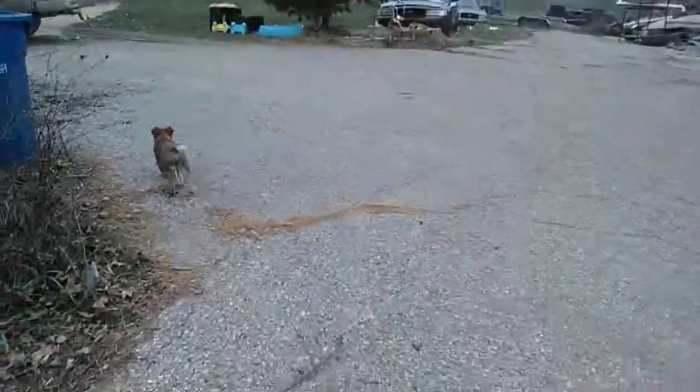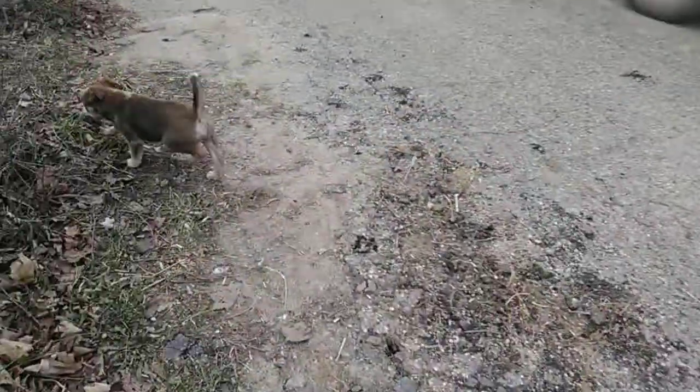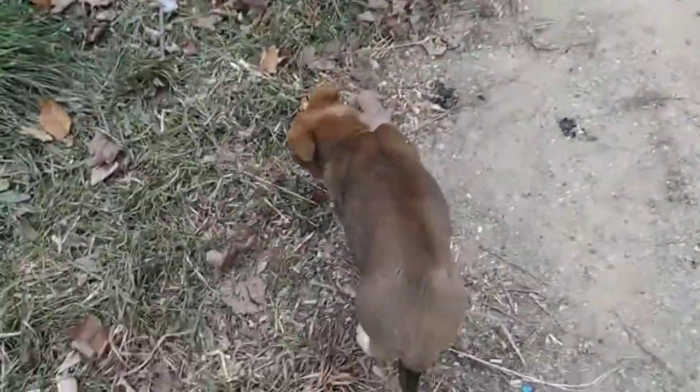I thought I'd make a video with her and there'll be more videos with her. Just wanted to introduce you guys to Roxy, so just keep watching — she'll probably appear in my videos. This is Gavin from GK Farms. See y'all next time with Roxy!